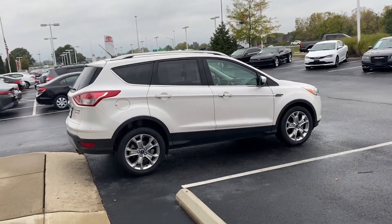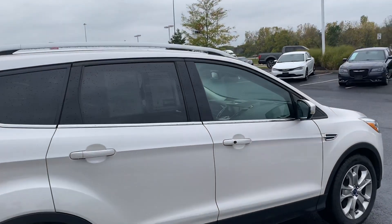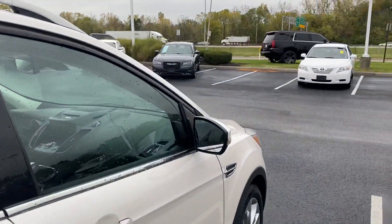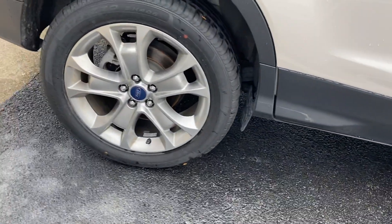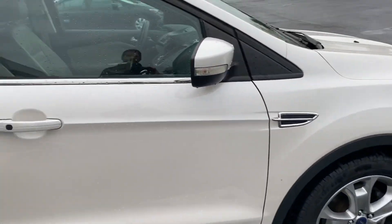Here we go, here at Jermaine Toyota, looking at a Ford Escape 2014 Titanium. 133,000 miles, new tires, alloy wheels — very clean vehicle.